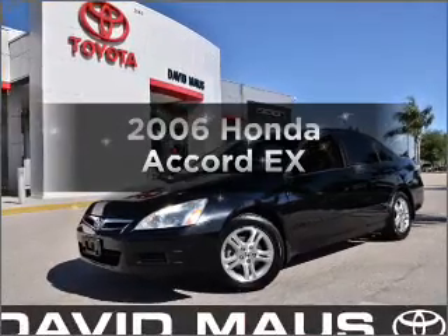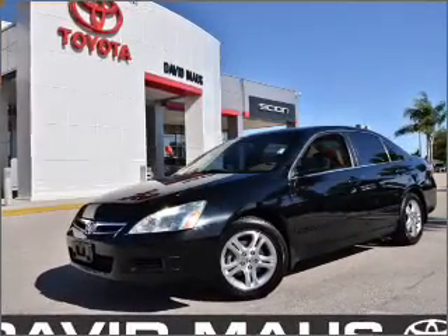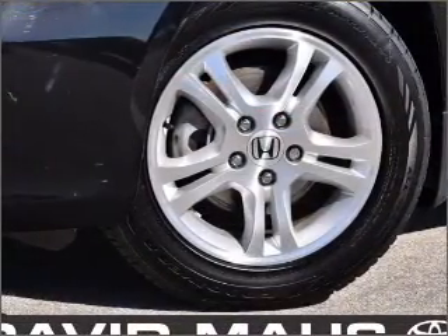Presenting the 2006 Honda Accord. If you're looking for an automobile with great attributes, look no further.